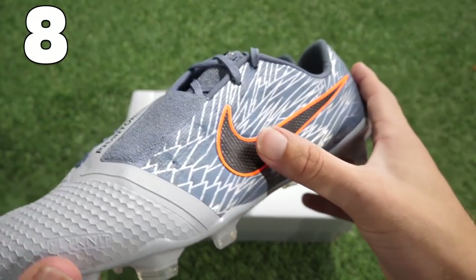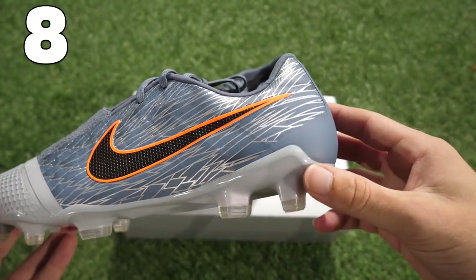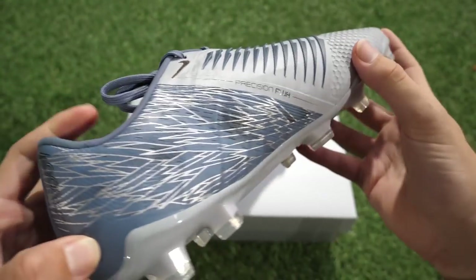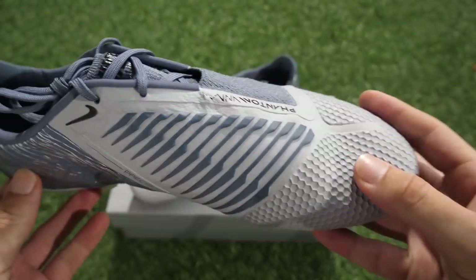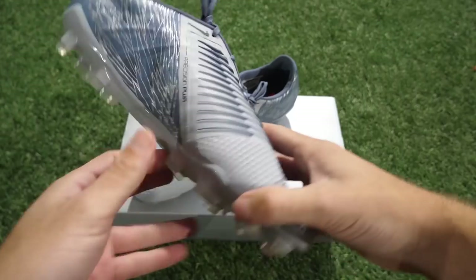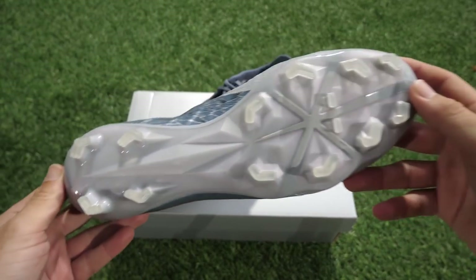Number 8 — we're going back to the Victory pack. You can really see that wing design very prominent on these, and the two tones of grey really help it pop out. The wings themselves are more of a silver colour, and these are the Phantom Venoms, worn at the Women's World Cup. A lot of players wore these, and overall a very nice release. That pack had a really nice cohesive matching between all the boots, and these look really nice on the Phantom Venoms.